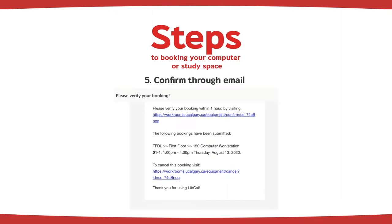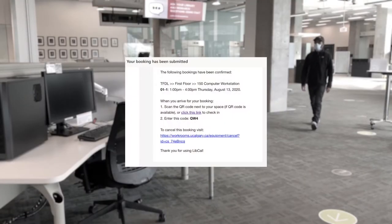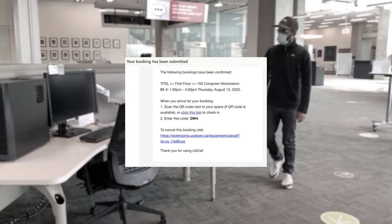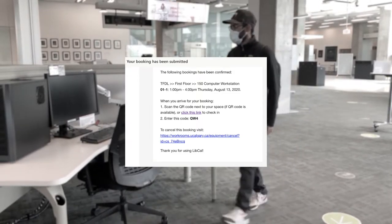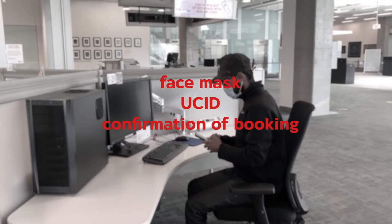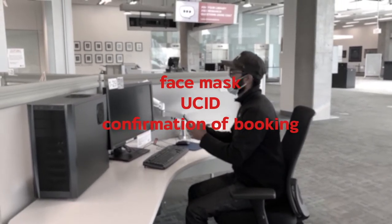When you confirm your booking, you will be sent a second email — something like this — that has important information regarding your entrance to the TFDL. Remember to bring your mask, UCID, and a confirmation of your booking, which is your check-in email.